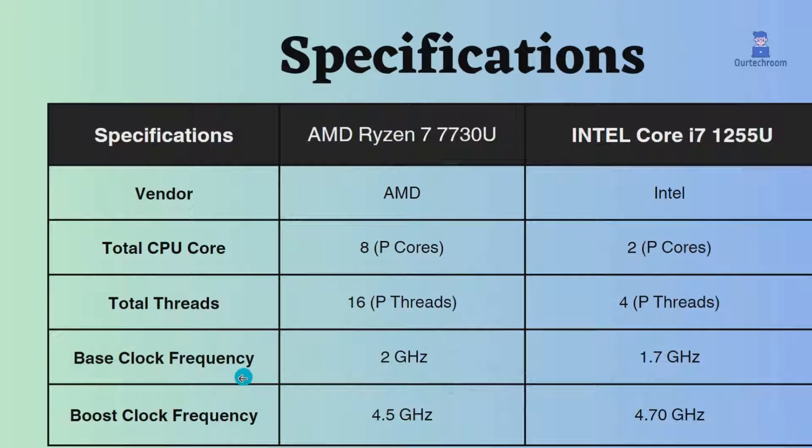The boost clock frequency of this Ryzen is 4.50 GHz, whereas this Intel has 4.7 GHz. So this Intel has a little better performance when the CPU is in a busy state.